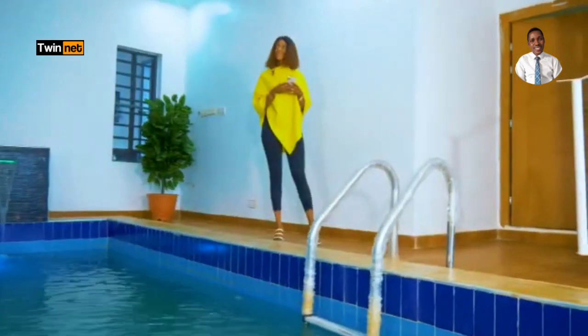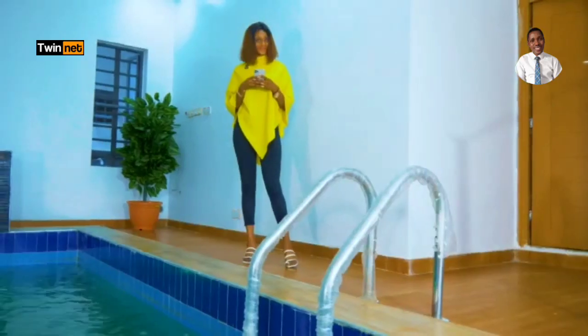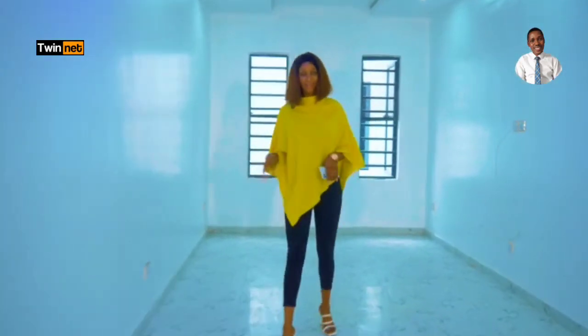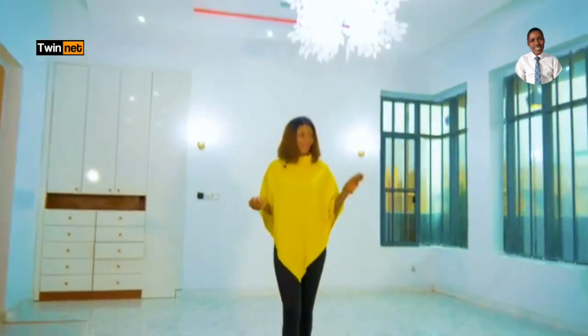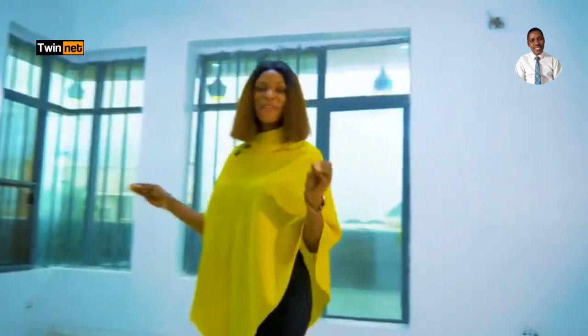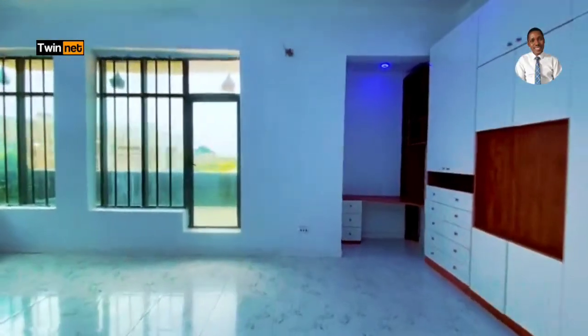So guys, this extra space can also be used as a cinema. Here is a very beautiful, extraordinarily large master's bedroom, and everything about this place is fully automated — people won't want to miss out.